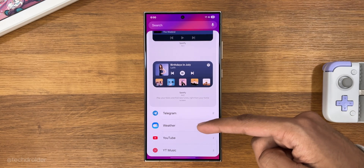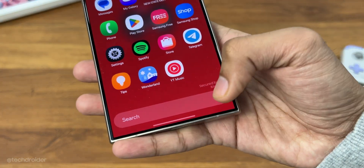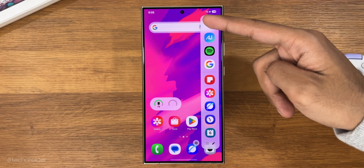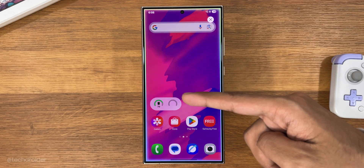You can finally switch to vertical scrolling in the application drawer — just sort the page to alphabetical order and there it is. The edge panel is still there, now with a new Galaxy AI tool for screenshots, recording, and translation.